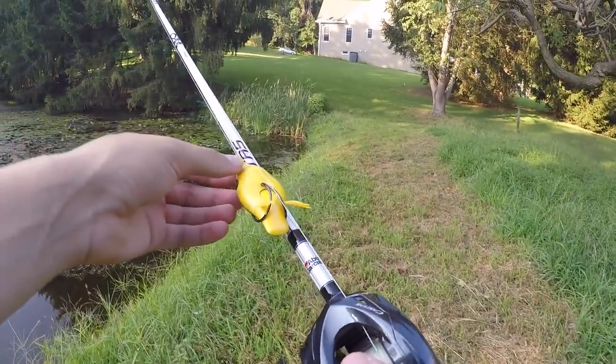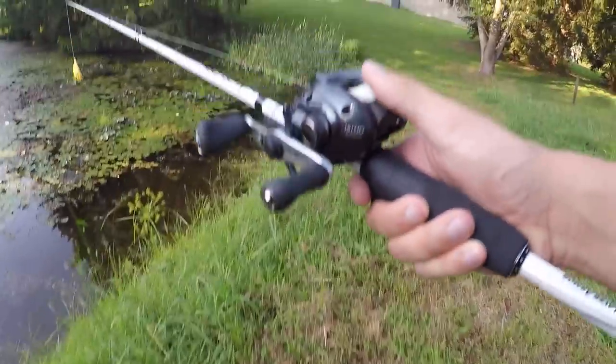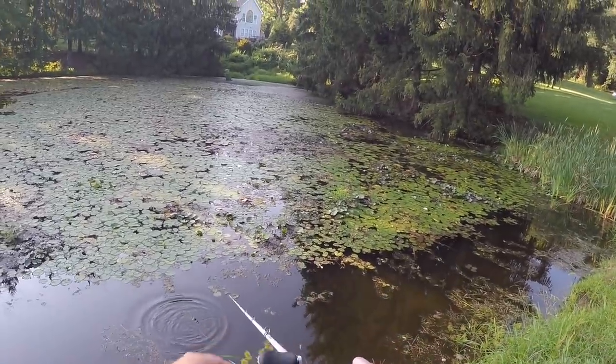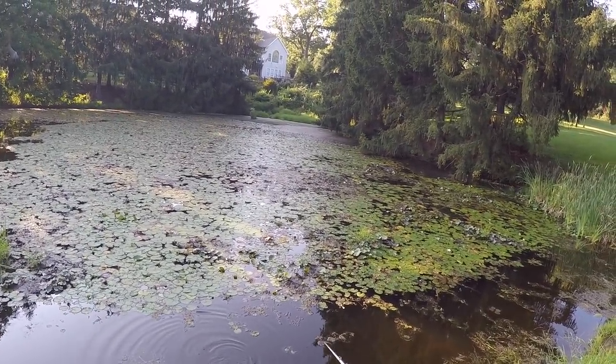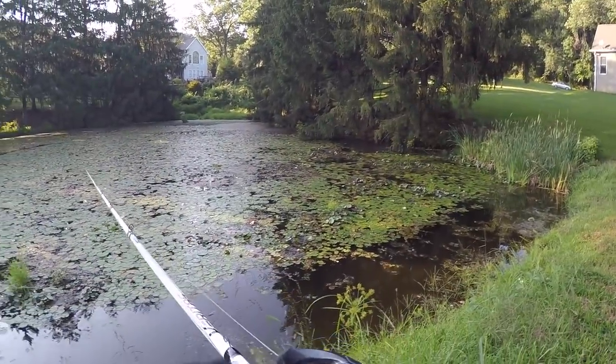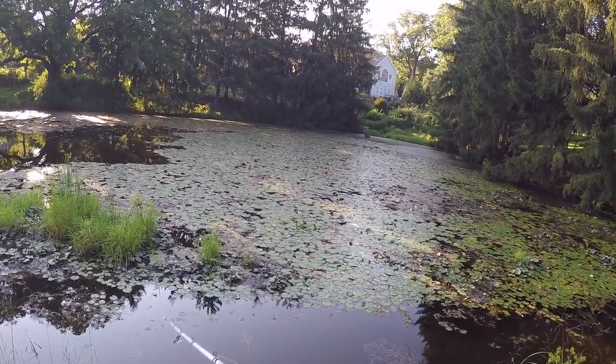All right y'all — fresh new rod, fresh new duck lure. Definitely seeing a lot of action on top water. Let me put this guy in and see what this duck looks like in the water. Oh my god, it looks like it walks too! All right dude, this is gonna be fun — first cast on the new rod.